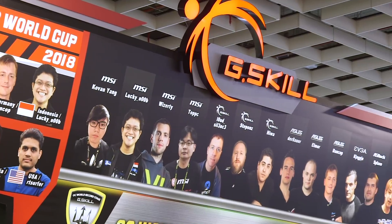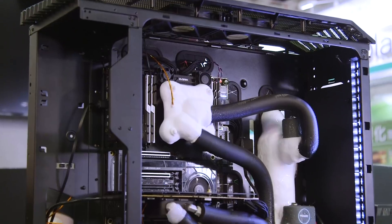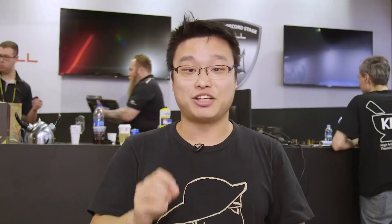I'm back here at the G-Skill booth, and I'm hoping to learn a bit more about overclocking using liquid nitrogen. But the real highlight this year is the Roboclocker, which is a fully automated self-overclocking rig that uses liquid nitrogen, and it's actually the world's first of such kind that's been able to break some records. Let's take a closer look.